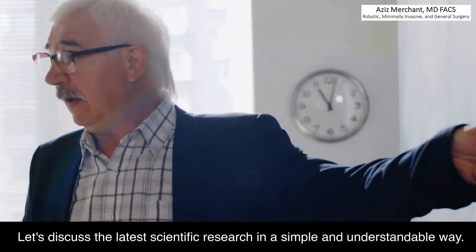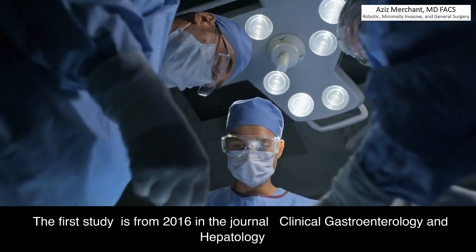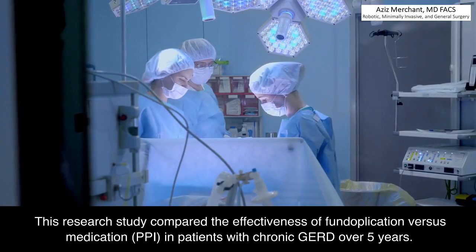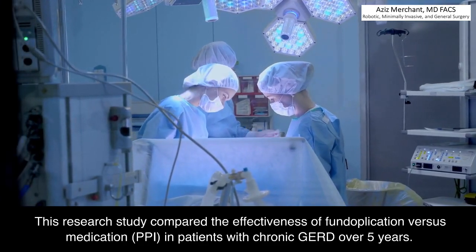Let's discuss the latest scientific research in a simple and understandable way. The first study is from 2016 in the journal Clinical Gastroenterology and Hepatology. This research study compared the effectiveness of fundoplication versus medication, PPI, in patients with chronic GERD over 5 years.